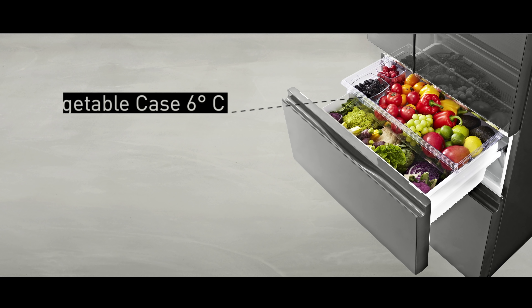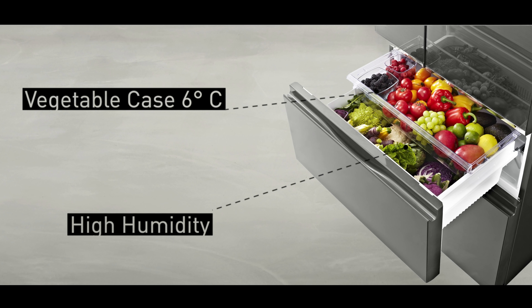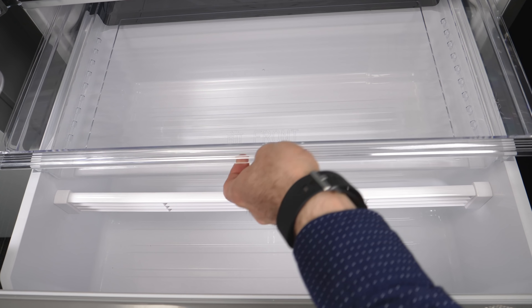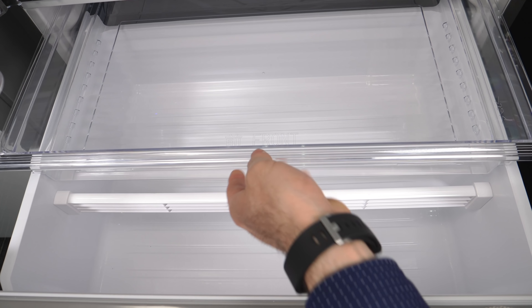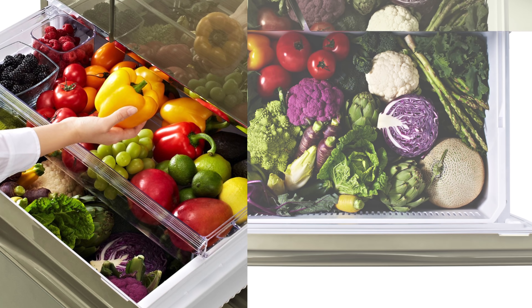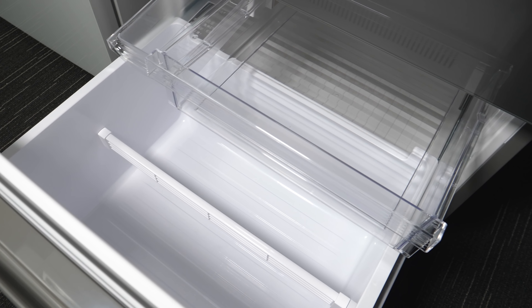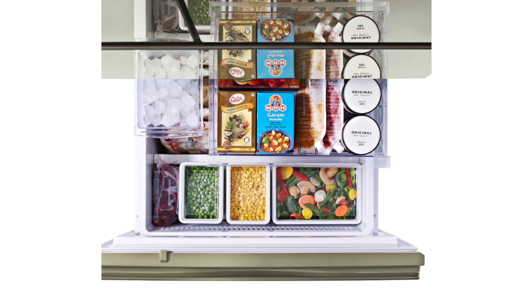The independent vegetable case maintains a slightly warmer six degrees, ideal for keeping vegetables fresher for longer. It features a large capacity with wide open space, plenty of room for storing larger vegetables like celery, eggplants, cauliflower, pumpkins or broccoli. The large multi-door freezer compartment gives plenty of space for all of your frozen goods.